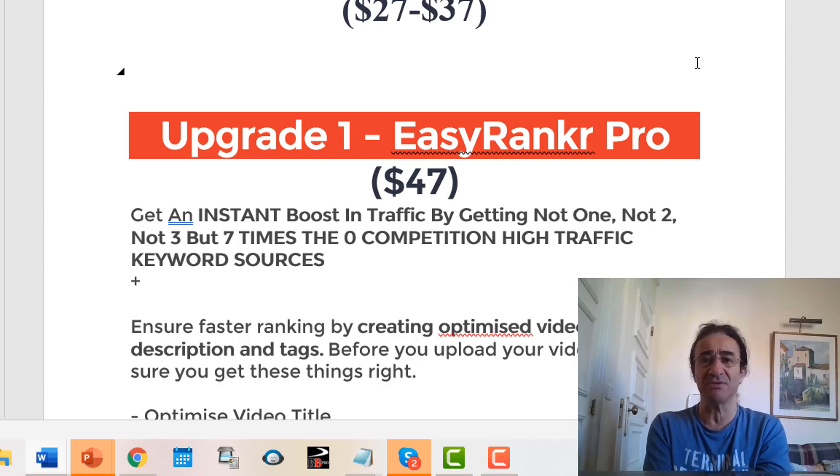If you want to use it with clients, upgrade number one is Easy Ranker Pro, which costs $47. Here you're going to get an instant boost in traffic by getting not one, not two, not three, but seven times the competition high-traffic keyword sources.